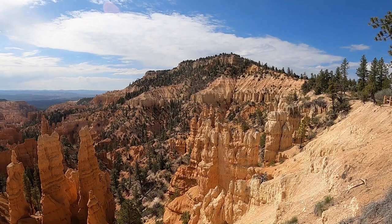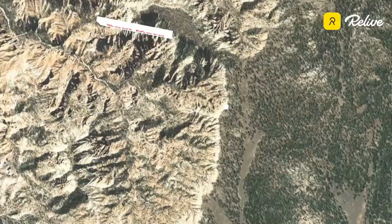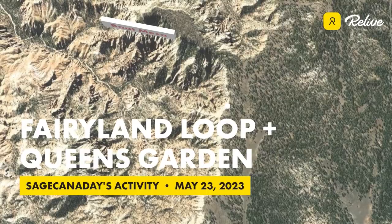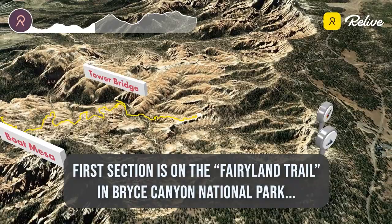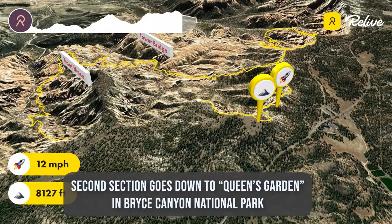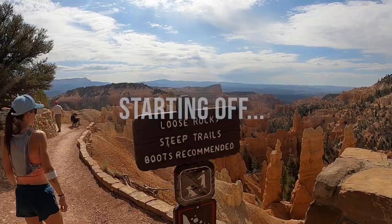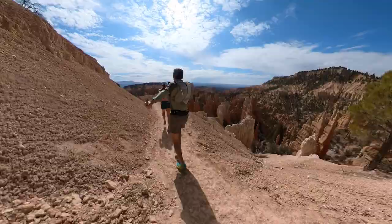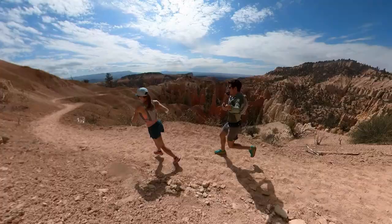This initial view is really cool actually. Cool rock formations — I think those are the hoodoos.